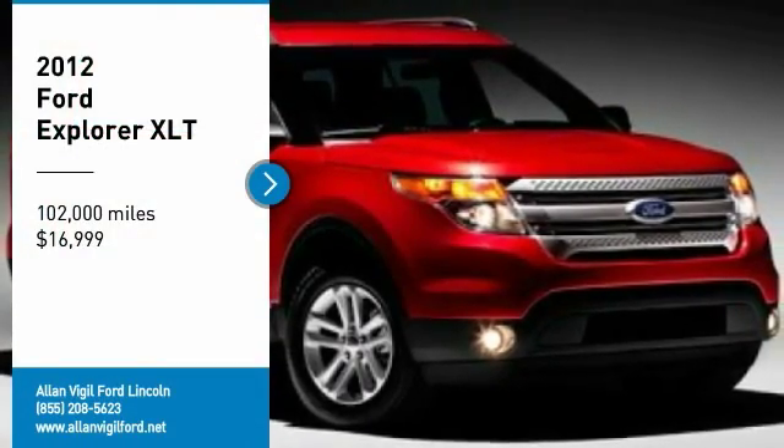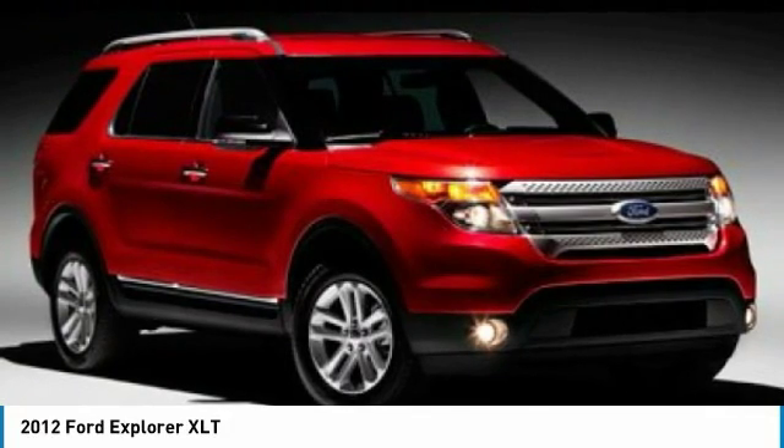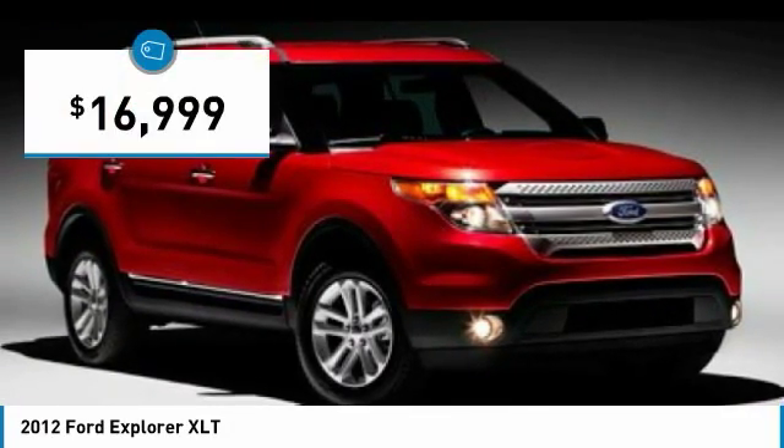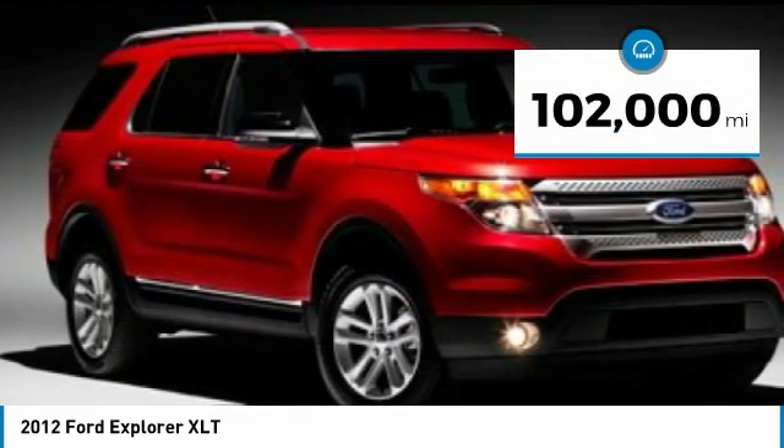We are pleased to show you the 2012 Explorer. You've got a lot of capabilities to call on in a Ford Explorer. Don't underestimate your choices — it is priced below $20,000. This vehicle has less than 105,000 miles.